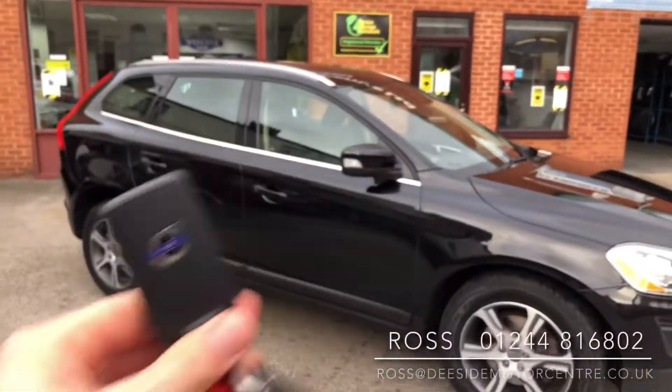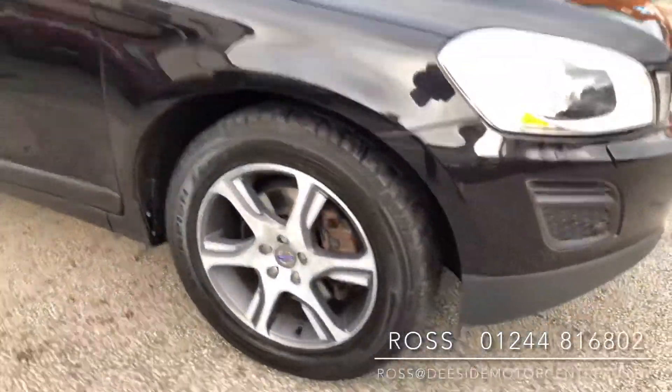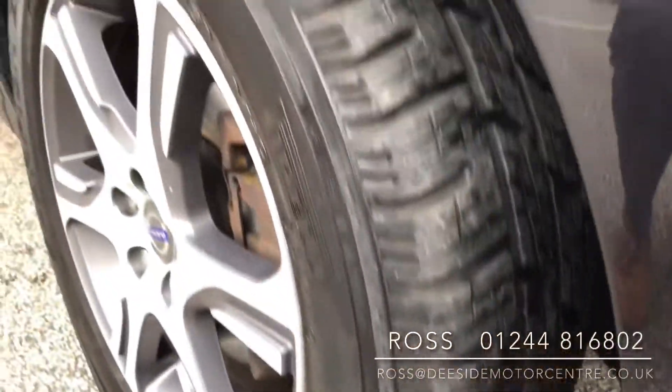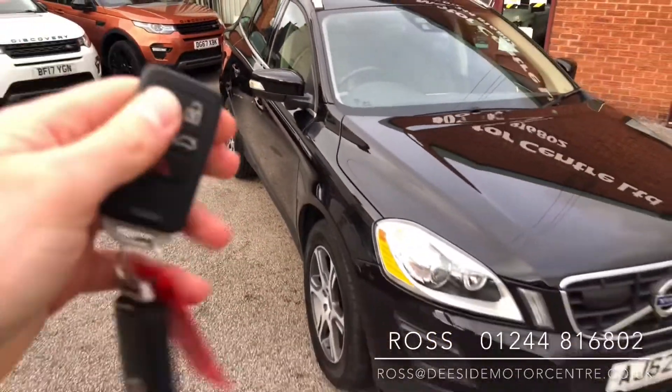We've got two keys for the car. It sits on 18 inch alloy wheels. The front tyres look fairly fresh — you've got plenty of tread on them. The bodywork is superb and we've got a folding mirror feature when you lock the car.